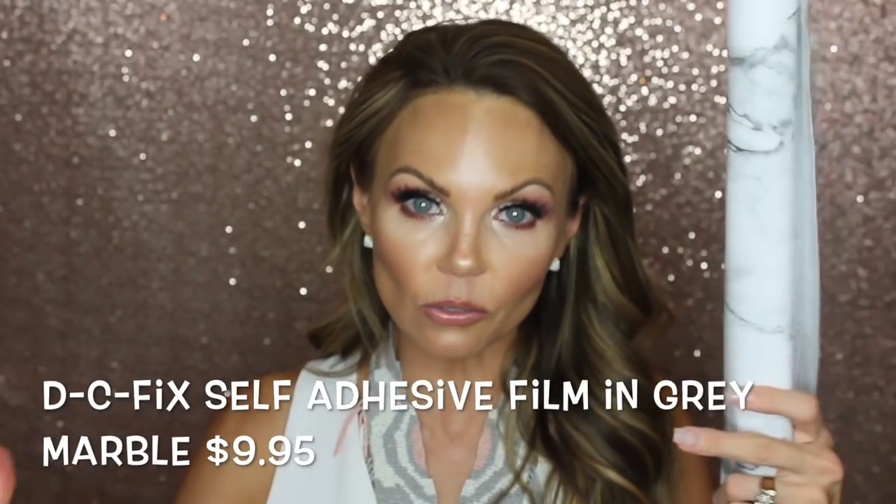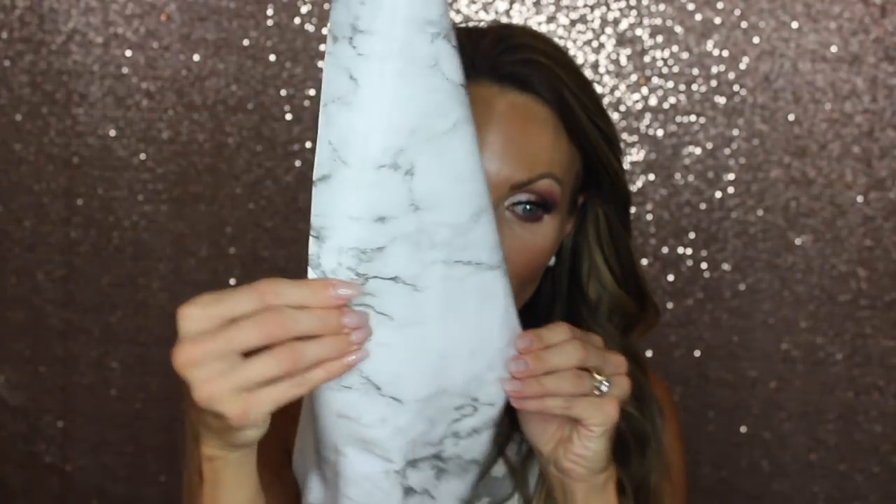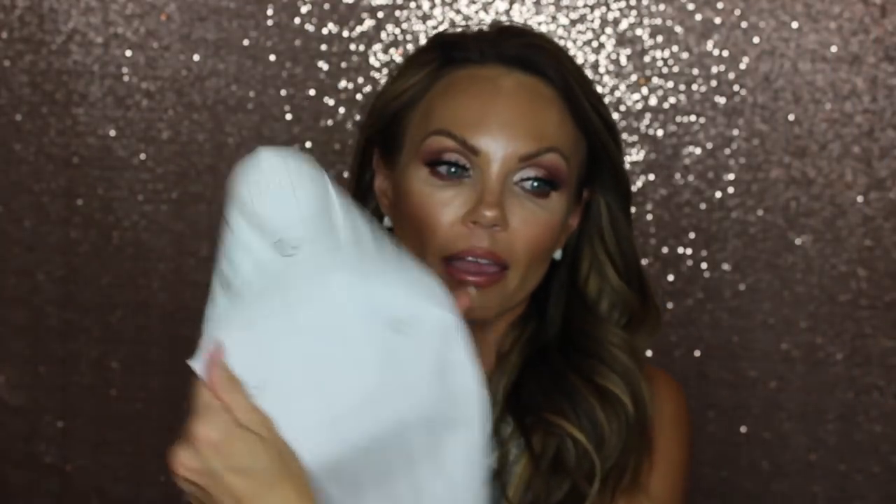The next product is this marble contact paper I use on the desk I film on. I love it — it's very easy to clean, super cheap, and it's sticky so you just peel off the back and apply it. You can use it on any surface, any table you want to dress up. You can use it in your kitchen, on shelves, in your pantry. I get makeup on it daily and it wipes right up — I'm really impressed with the quality.